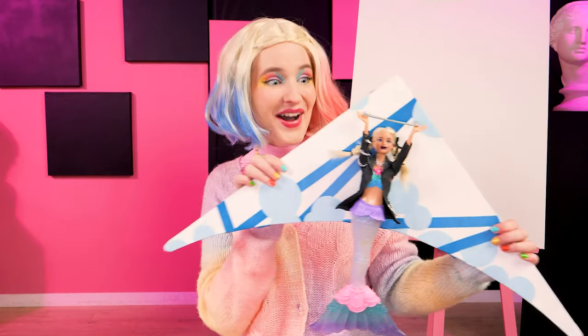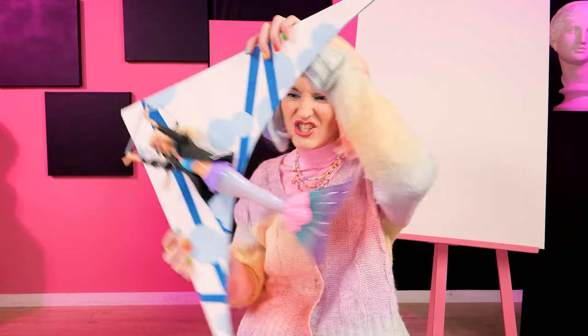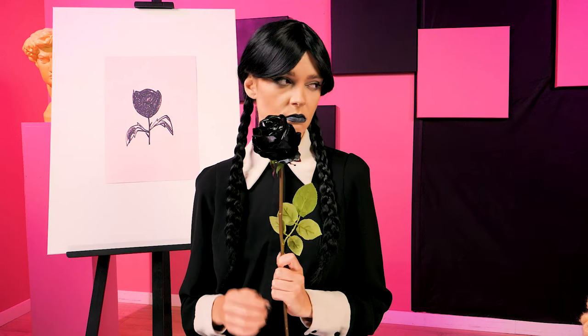And here's your prize! Paragliding Barbie is now all yours! And I got nothing but a black rose!